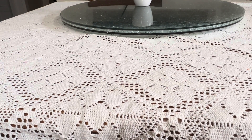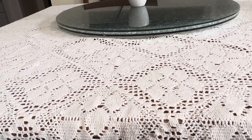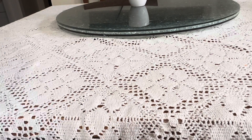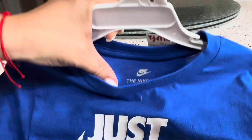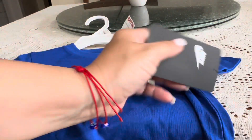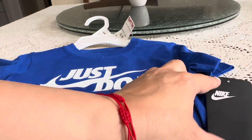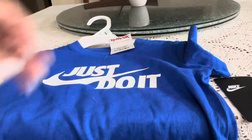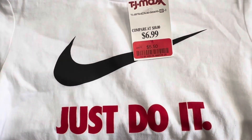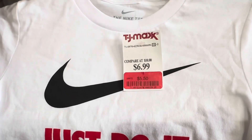I picked up a couple of t-shirts for my grandson. This one is the Nike 'Just Do It' — they're official. You can always get them at TJ Maxx or Marshalls, and this one was $6.99. The blue one and this white one also say 'Just Do It,' and that one was $5.50.